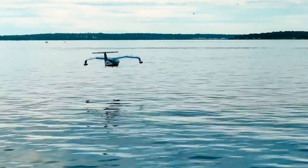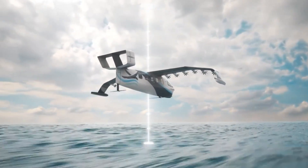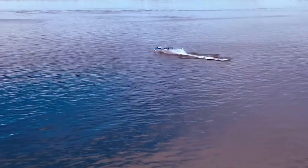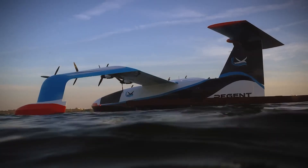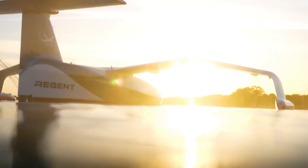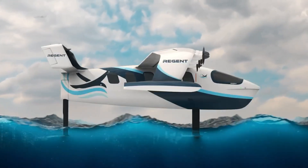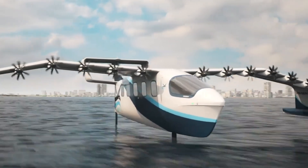Capable of covering distances up to 180 miles at speeds of 180 miles per hour, the Viceroy promises fast and efficient travel. Retractable hydrofoils allow for smooth takeoff and landing on water, ensuring a seamless transition between air and sea. Whether commuting, exploring coastal regions, or supporting offshore operations, the Sea Glider Viceroy provides a luxurious, comfortable, and innovative way to travel. Priced around $2.5 million, it embodies the future of maritime and aviation technology with its cutting-edge design and advanced features.